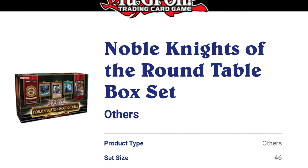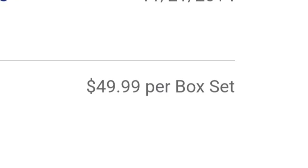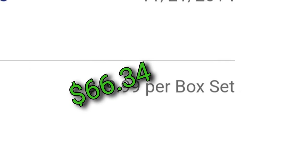In 2014, the Noble Knights of the Round Table box set retailed for a whopping $49.99. This was by far the most expensive official Yu-Gi-Oh product that a player could purchase. Adjusted for inflation to today's money, this product would retail for $66.34 — still the most expensive actual TCG product that money can buy.